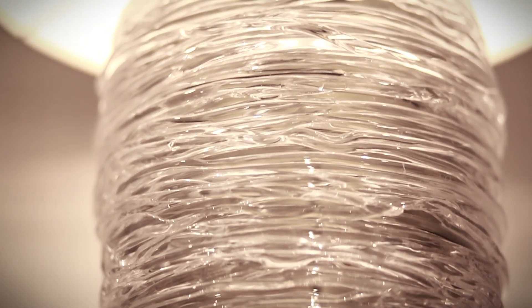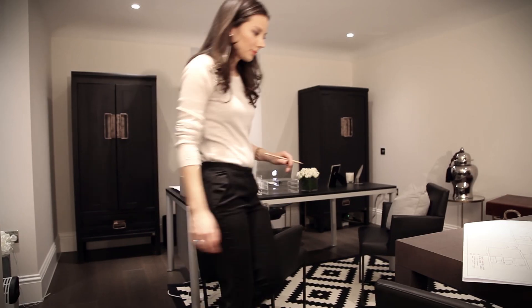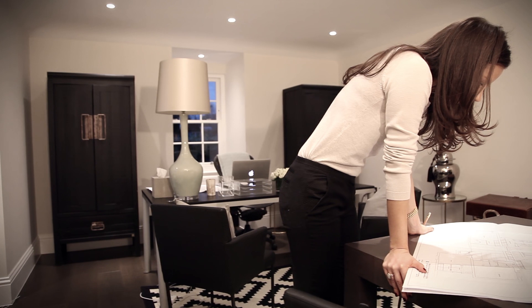Lighting for me is so important — it's going to make or break the room. I think the one mistake people make with lighting is they plan their lighting far too early on in the scheme. You shouldn't design your lighting layout until you know absolutely everything that's going to be in your room.